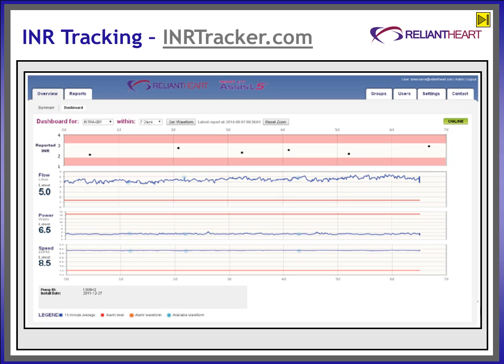INR Tracker exports the patient INR to VADlink.com. There, the INR is combined with TruFlow, Speed, and Power on one diagnostic screen to help VAD coordinators better support HA5 patients. The VAD coordinators are interested in patient compliance, and the VADlink dashboard provides them a useful tool.